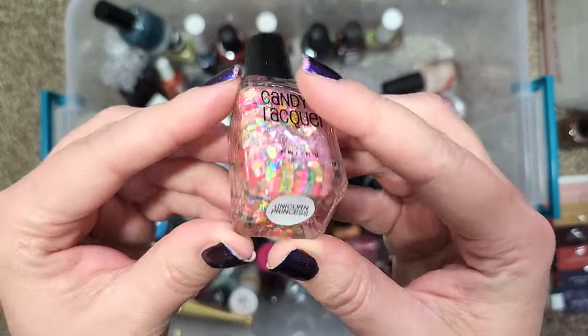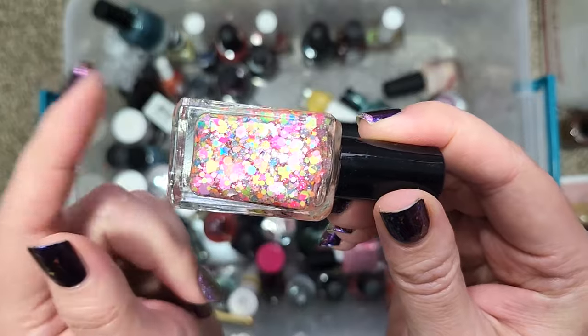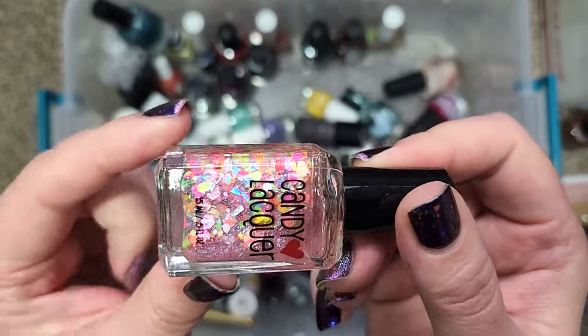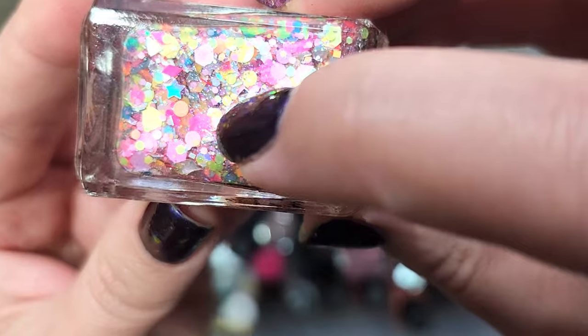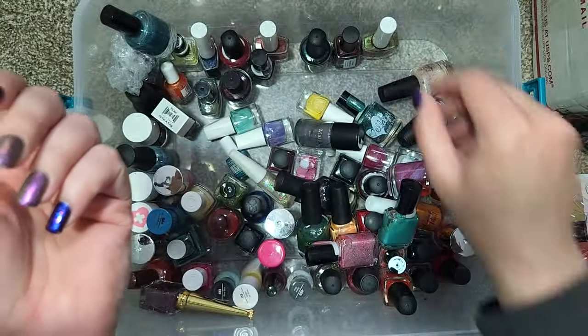We have a topper from Candy Lacquer — this is Unicorn Princess. This is another really fun and very unusual topper with lots of different colors and shapes. We have little tiny triangle hollows, little pink flowers, and stars — so very cute. Definitely not going anywhere.